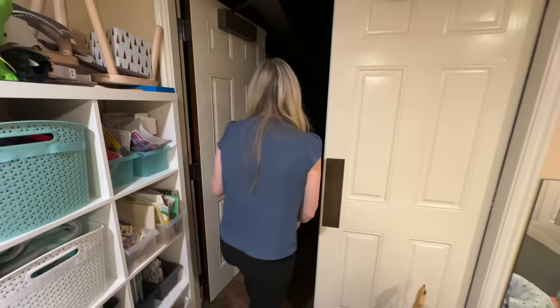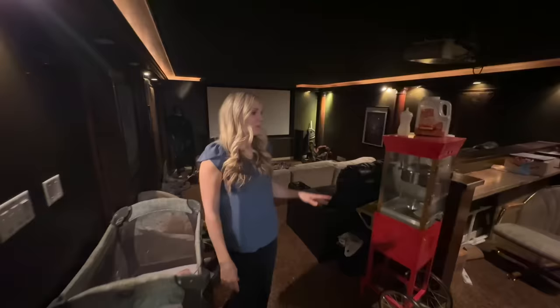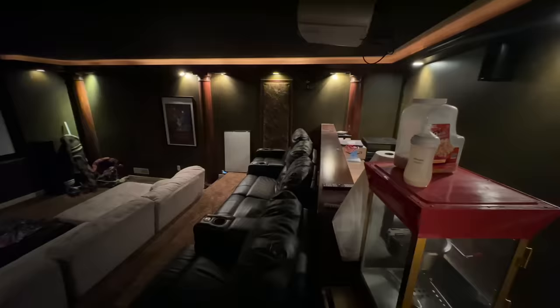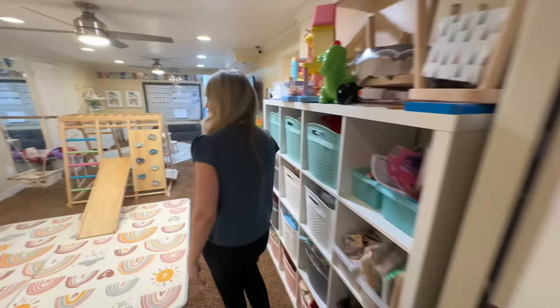The theater room is not the cleanest — we had family sleep in here over Christmas and they left their blankets and bottles all over, so just ignore the mess. It's kind of dark in here, which I guess is the whole point of a theater room. This was already in the house when we moved in. We very seldom actually use it — I wouldn't put one in if it wasn't already here — but it's here, so we use it every once in a while.